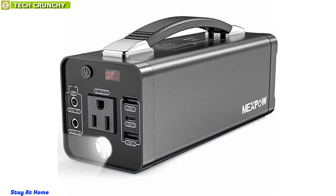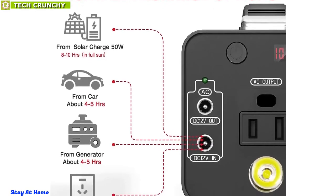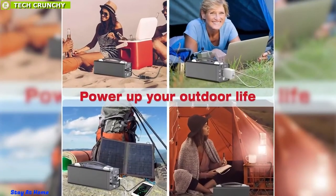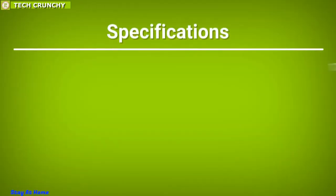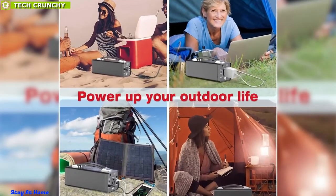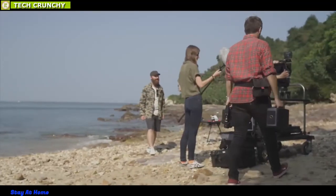It can also work as a torch for emergency lighting. Enjoy easy recharging options with its speedy Quick Charge 3.0 input at 45-watt maximum speed. You can also charge it by plugging into your car's 12-volt socket or using solar panels. The Nexpo Portal Power Station offers excellent value for money, making it one of the favorite portable power stations among outdoor enthusiasts.